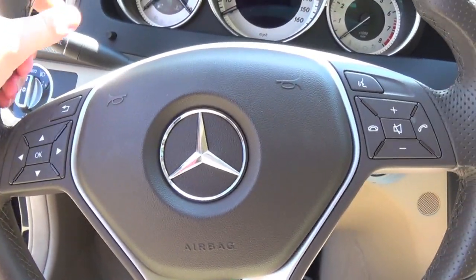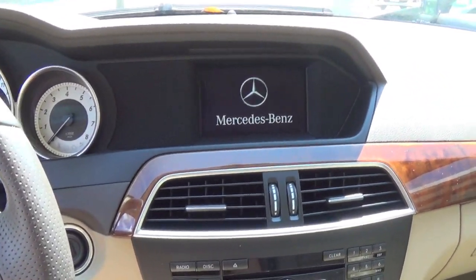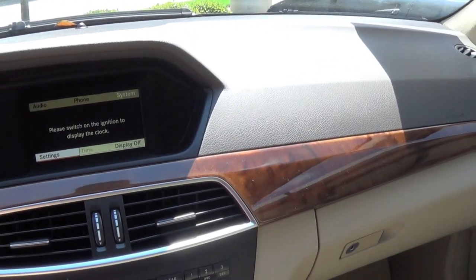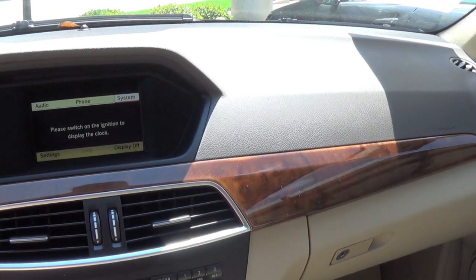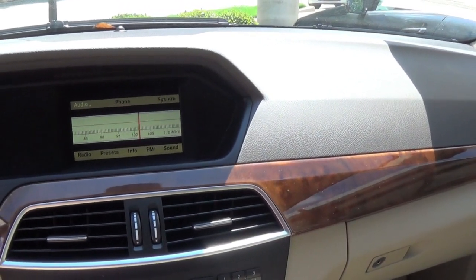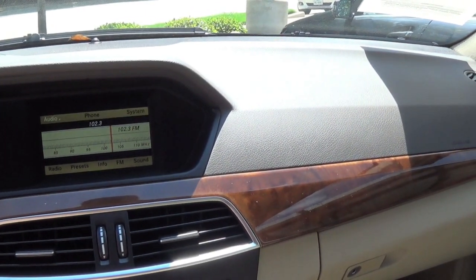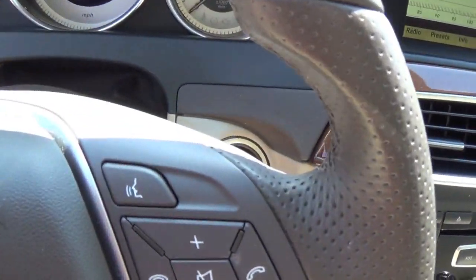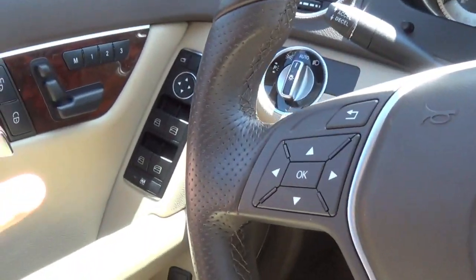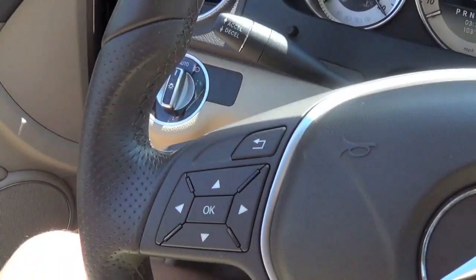Side bolstering grip extensions — very thick, very nice feeling. Here's your radio controls. This one does have a Harman Kardon stereo system, which is very nice sounding. I'm not going to do a long audio demo because I got flagged on one of my videos. You can't beat a Harman Kardon stereo in my opinion.